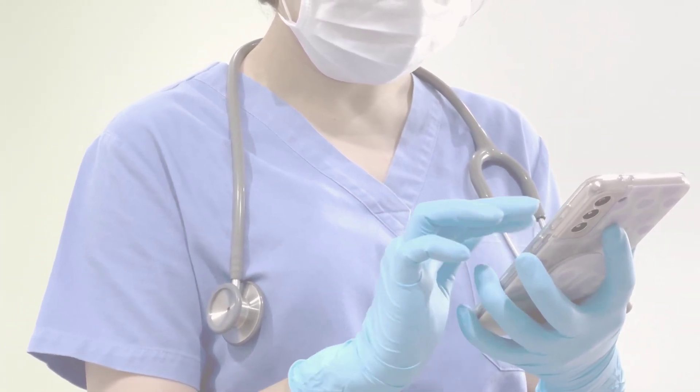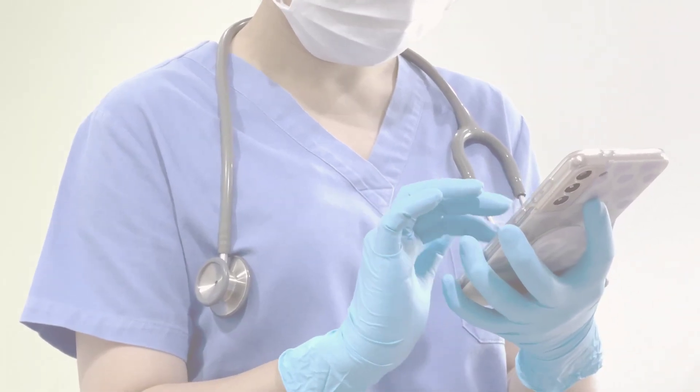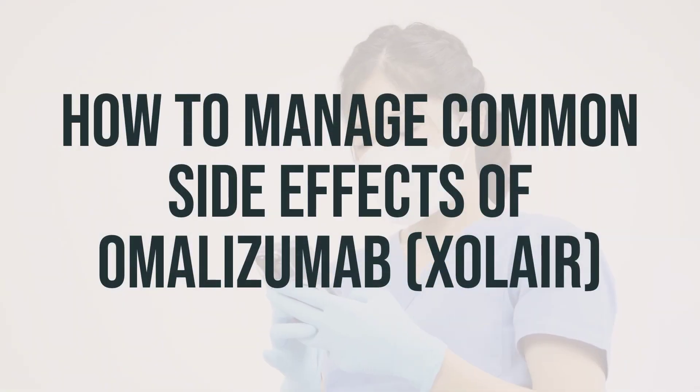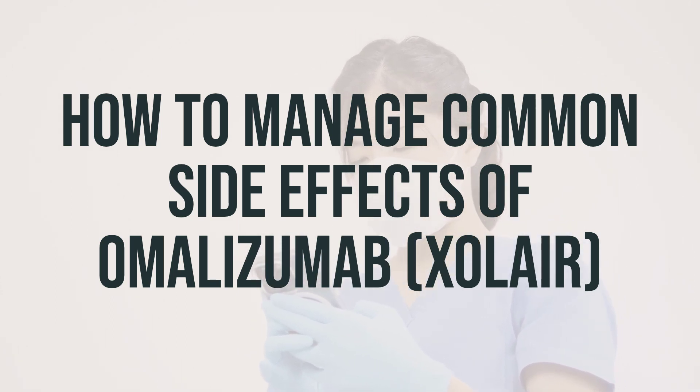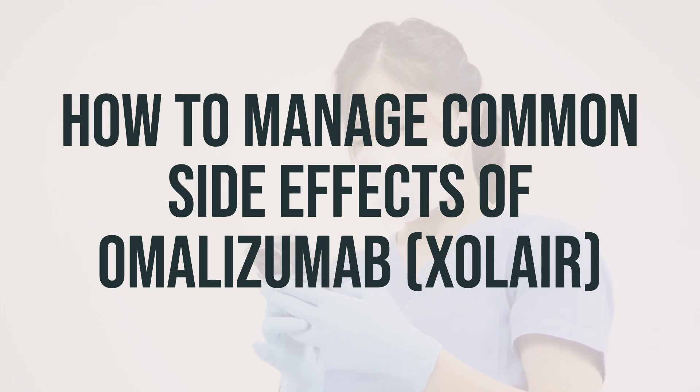Omalizumab is used for treating allergic asthma, chronic hives, chronic idiopathic urticaria, and nasal polyps. Some people may experience common side effects when taking omalizumab, which may go away as your body adjusts to the medication. However, if these side effects are severe or persist, it's important to contact your doctor right away. Here are some common side effects and how to manage them.